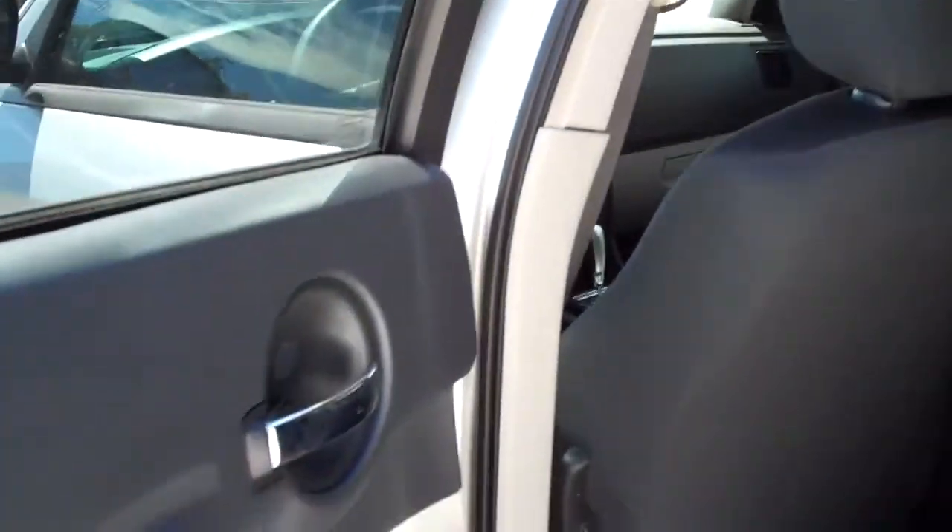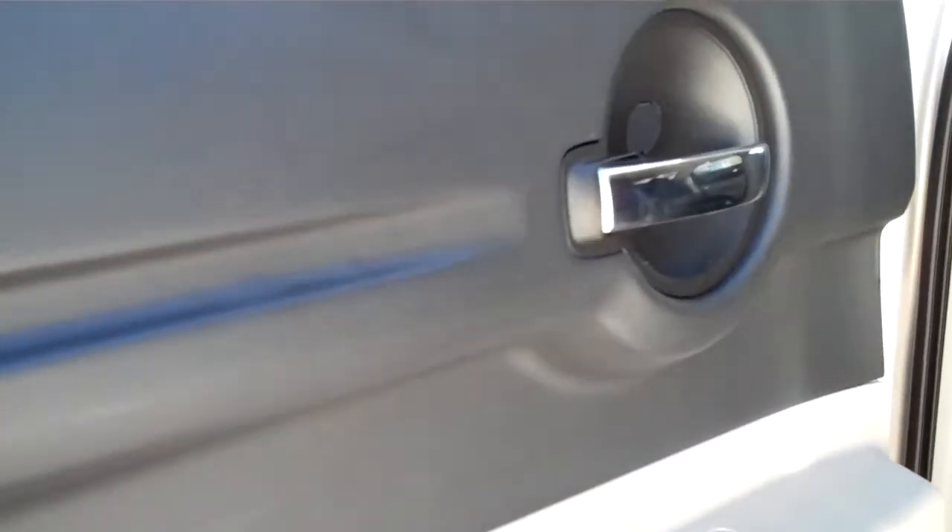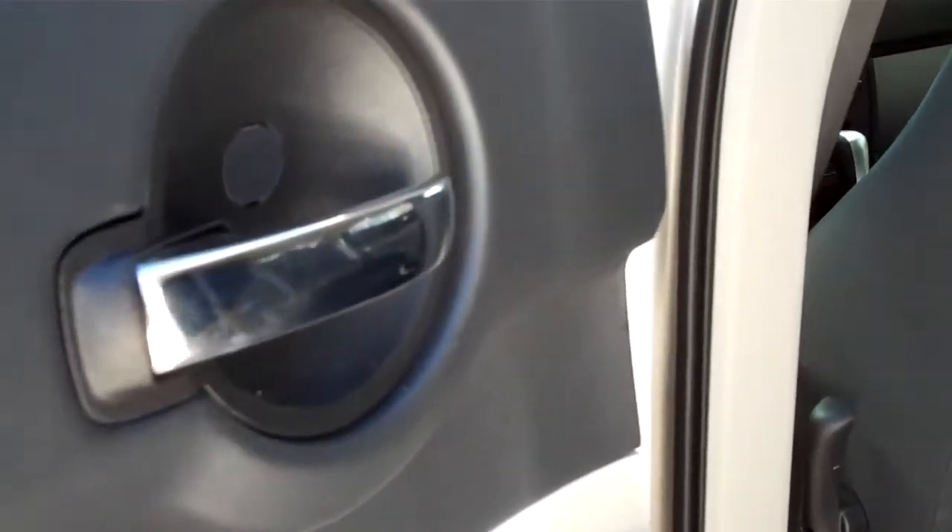Let's take a look at the back. But first, check out this headliner — it's in great condition throughout the vehicle. Taking a look at the back seat, here's the door panel: no rips, no cuts, great condition.